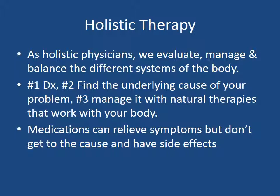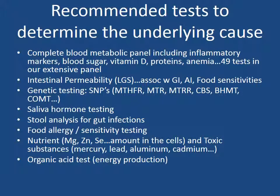Now medications can relieve symptoms, but don't really get to the cause of the problem and usually have side effects. There are tests that we recommend to determine the underlying cause or multiple causes of your health condition. First is a complete blood metabolic panel, which includes inflammatory markers, blood sugar, vitamin D, proteins, anemia, cholesterol. There are 49 tests altogether in our extensive panel.